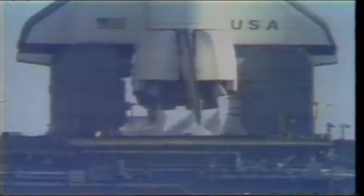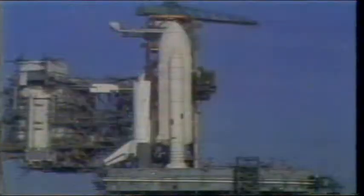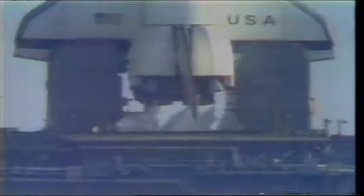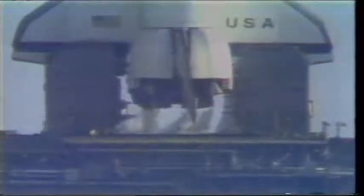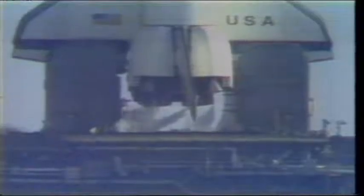T minus 1 minute and counting. The firing system for the sound suppression water will be armed just a couple of seconds from now. It has been armed. T minus 45 seconds and counting. T minus 40 seconds and counting. The development flight instrumentation recorders are on. T minus 35 seconds. We're just a few seconds away from switching to the redundant set sequencer. T minus 27 seconds. We have gone for redundant set sequencer start. T minus 20 seconds and counting.